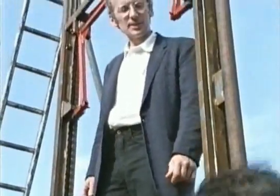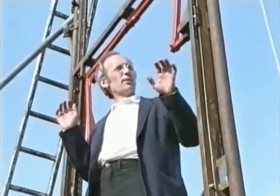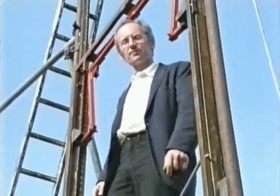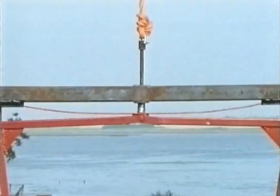Otis's idea was that if the person pulling the rope let go, or if the rope broke, the lift would automatically lock and wouldn't fall. To prove its safety, he took it to the Great Exhibition in New York in 1853 and performed daily demonstrations.